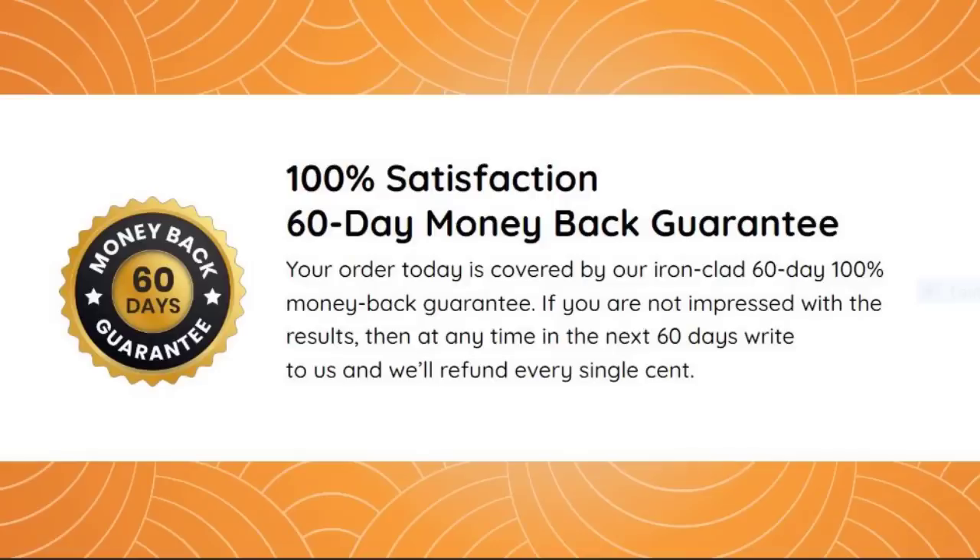Another very important thing you need to know is that Glucoflush has a 60-day money-back guarantee. If you are not fully satisfied with the supplement, you can request a refund from the manufacturer within 60 days of purchase — no hassle and no questions asked. This means you have nothing to lose.